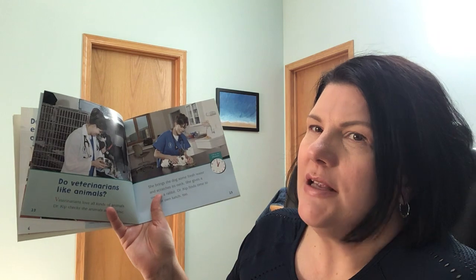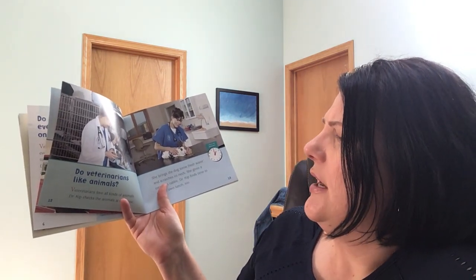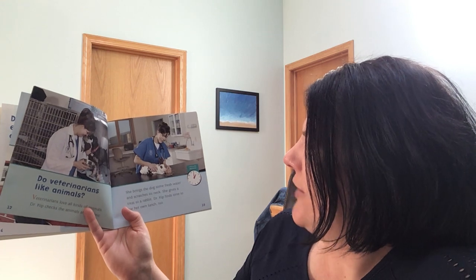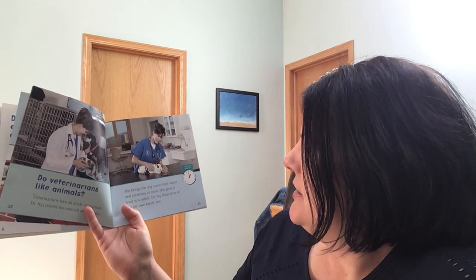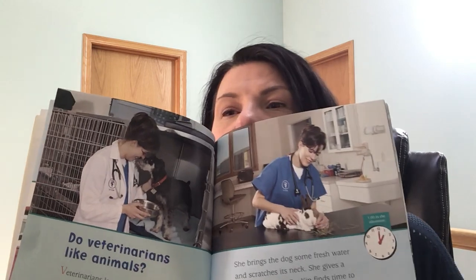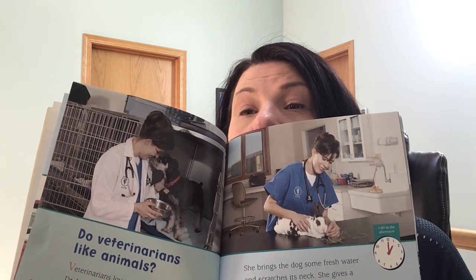Do veterinarians like animals? Veterinarians love all kinds of animals. Dr. Kipp checks the animals at the clinic. She brings the dog some fresh water and scratches its neck. She gives a treat to a rabbit. Dr. Kipp finds some time to eat her own lunch too. This is one o'clock in the afternoon.